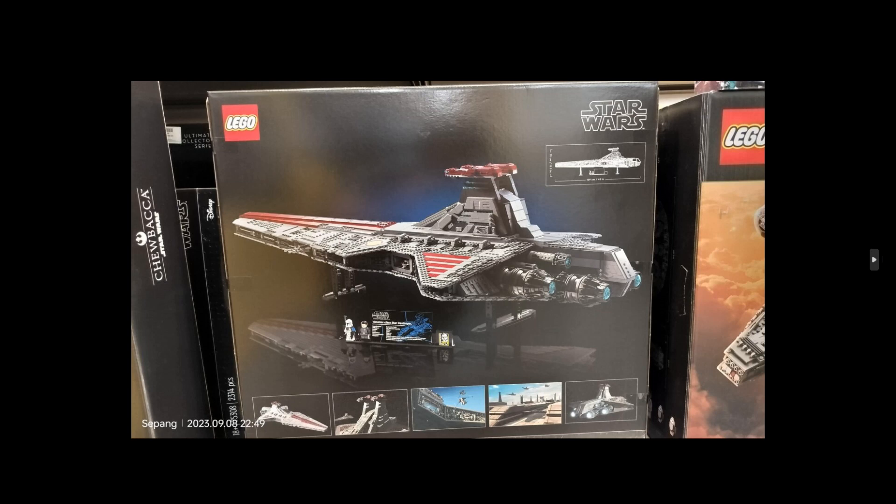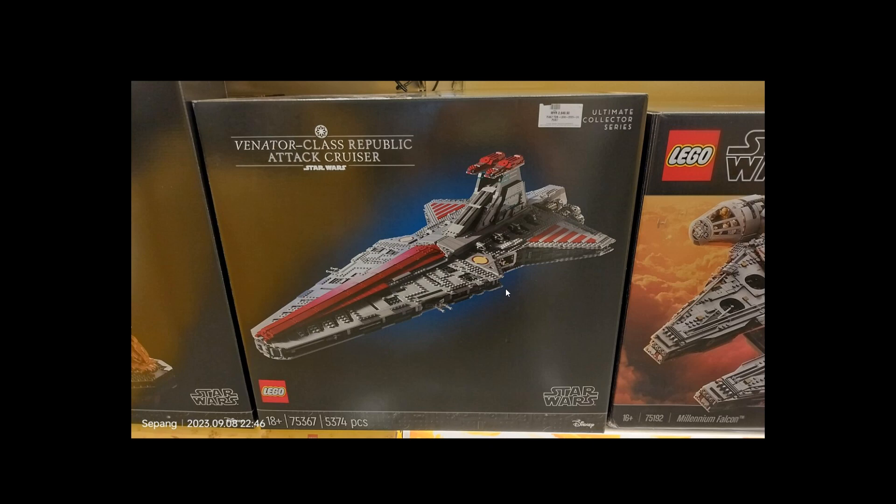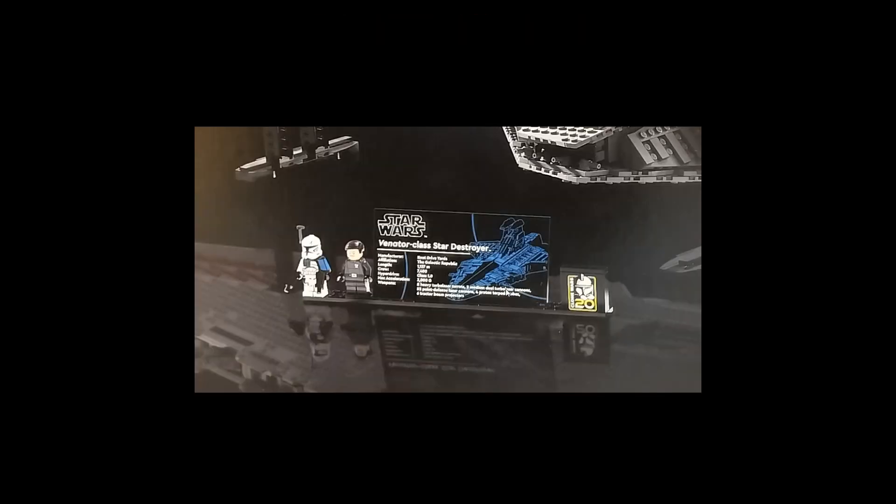Hello and welcome back. We have a first look at the LEGO 75367 UCS Venator — somebody from Singapore took pictures of it. It comes with 5374 pieces, priced at 626 US dollars in Singapore, so maybe a little cheaper for us. It includes two minifigures: the updated version of Captain Rex and Admiral Yularen from the Clone Wars.